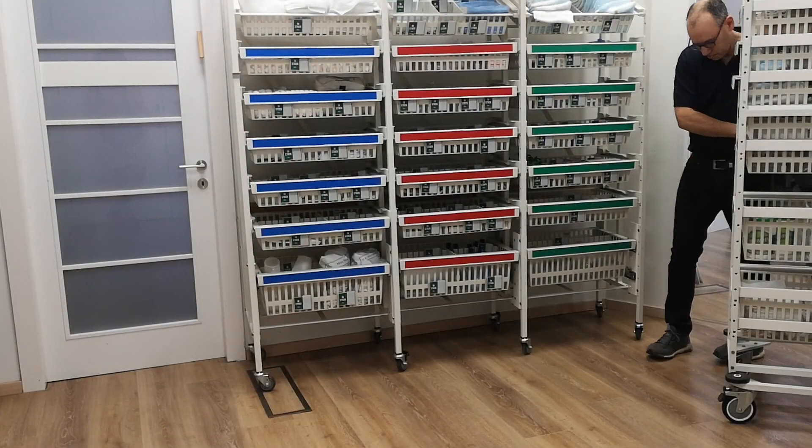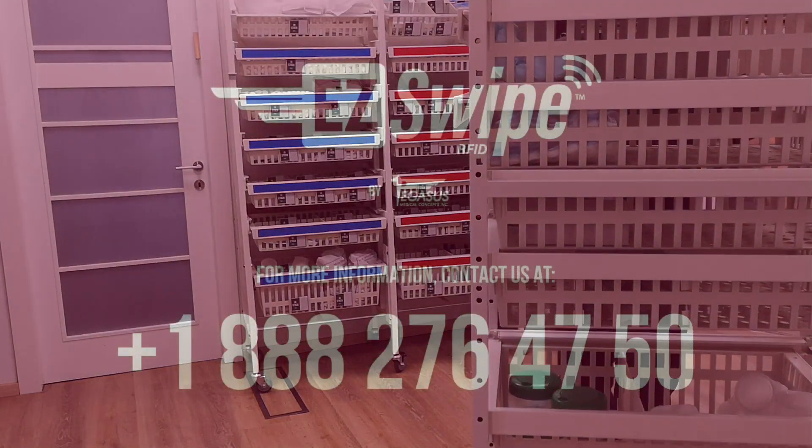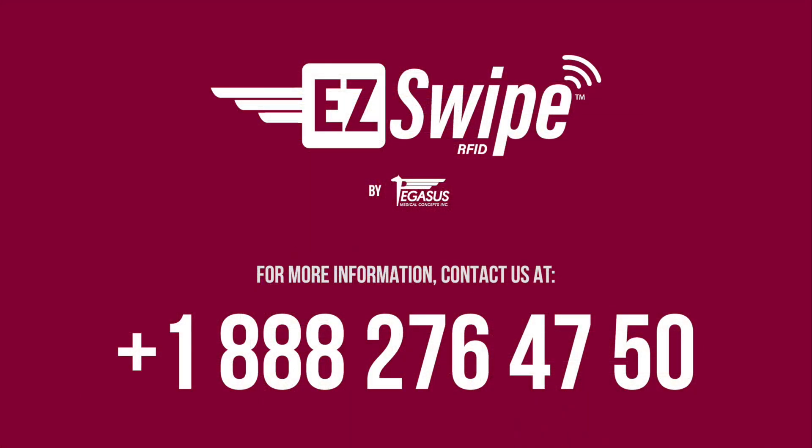For more information about EasySwipe, contact us.